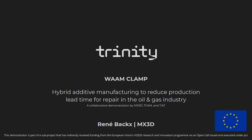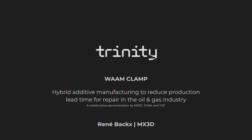Hi, my name is René Boks from MX3D and I'm here to tell you more about the WAMCRAN project we did for Trinity. The research project focused on hybrid additive manufacturing to reduce production lead time for repair in the oil and gas industry.